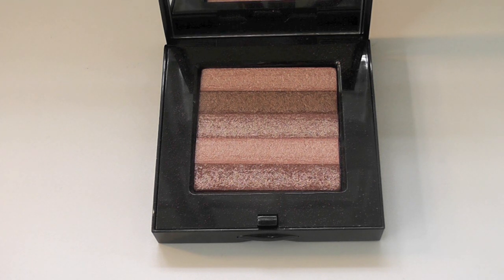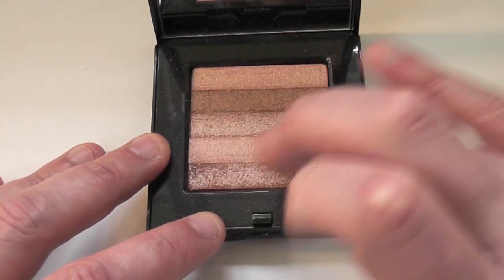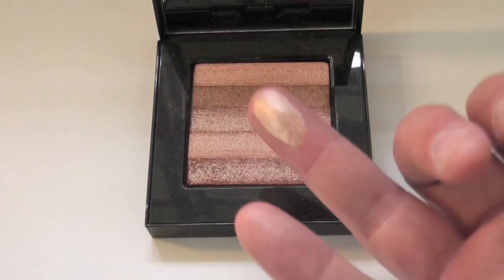It works as a highlighter and eyeshadow on the face, eyes and lips. Swatched across in its entirety, you can pull them out individually if you want.